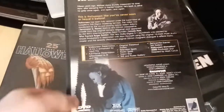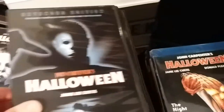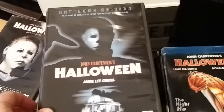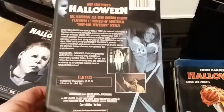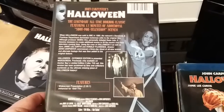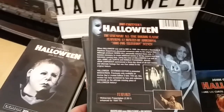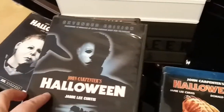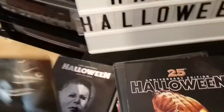I'm pretty sure this is also a Region 1 Anchor Bay release. Widescreen presentation, Region 1. It's the television extended version, which gets a lot of hate, but I do like it — I think it's alright. I love the cover art for that one as well.